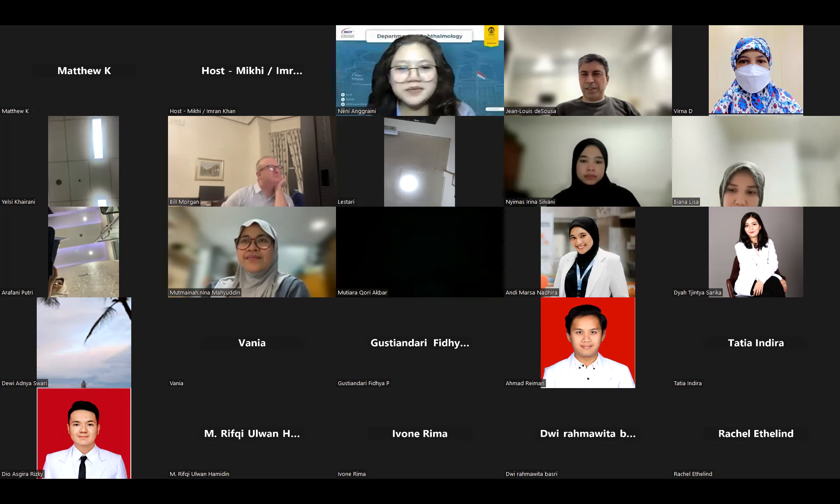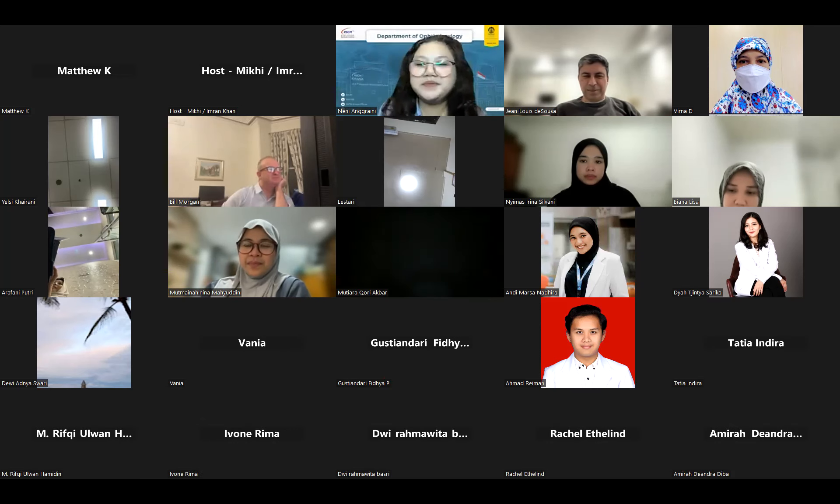Thank you, everyone. Thank you all for attending, and thank you to our presenters today for some excellent talks. I hope to be able to join you again in the future.